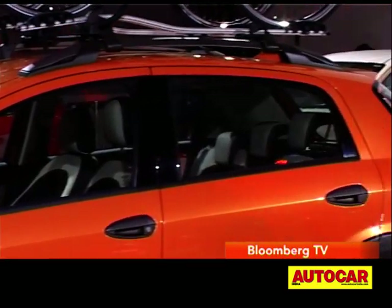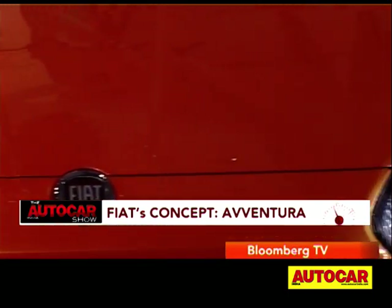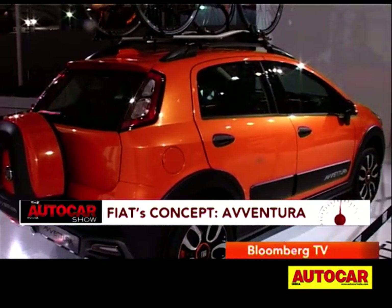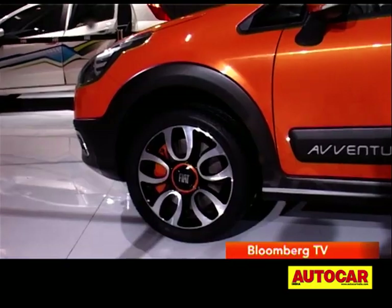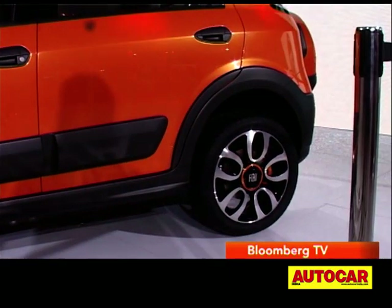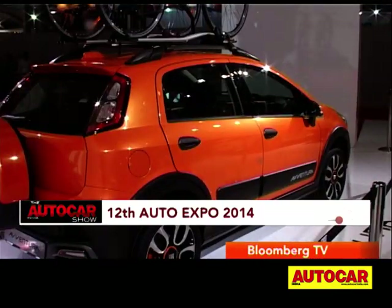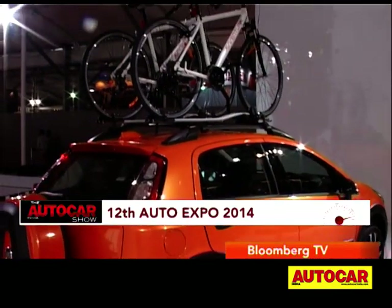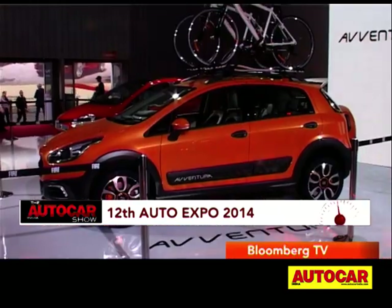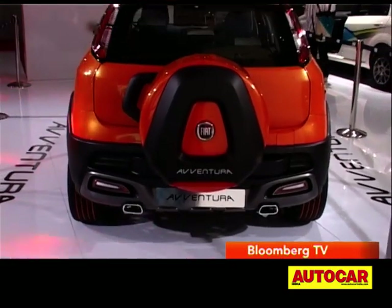Other manufacturers are trying to take a shortcut to jump into the compact SUV space. The star of the Fiat stall was the Aventura concept. Although based on the Punto's platform, the Aventura gets 200mm of ground clearance and larger wheels, which will prove quite useful on our roads. Protective skid plates, strips and mouldings on the side, and fully functional roof rails add to the rugged image. Expect the Fiat Aventura to go on sale late 2014.